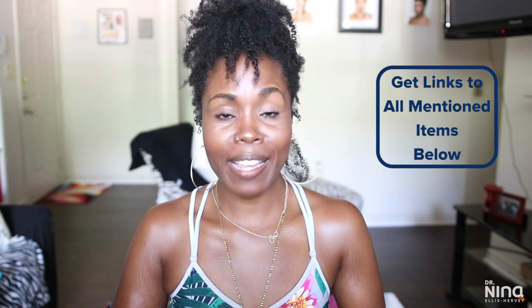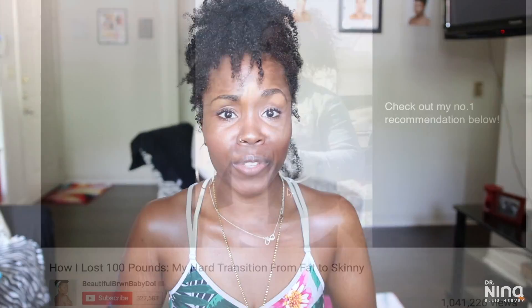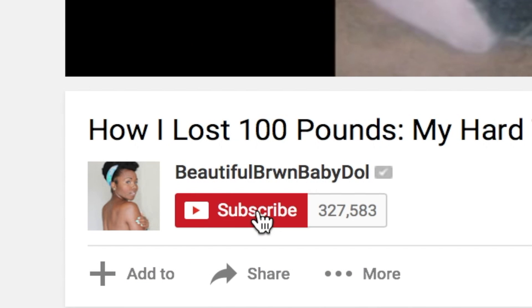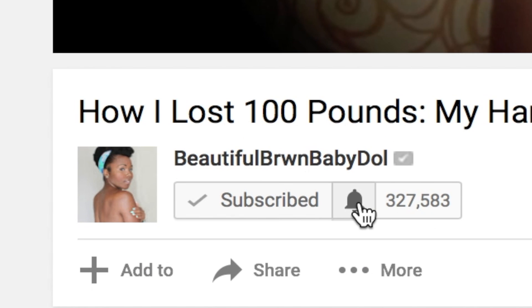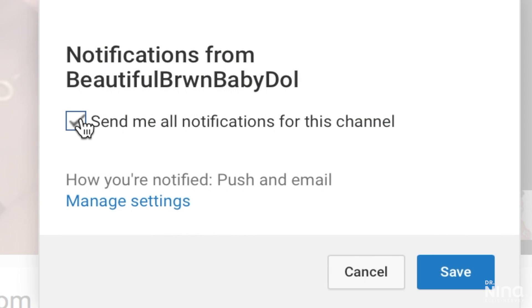All items that I mentioned today can be found down below in the information section. Make sure you thumbs up this video if you like it, comment, share, and subscribe to this channel and also my vlog channel. Come back on all Thursdays and some Sundays for video uploads, and turn on that notification bell so you know when I upload.